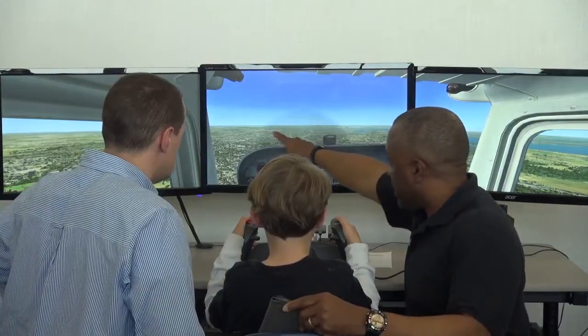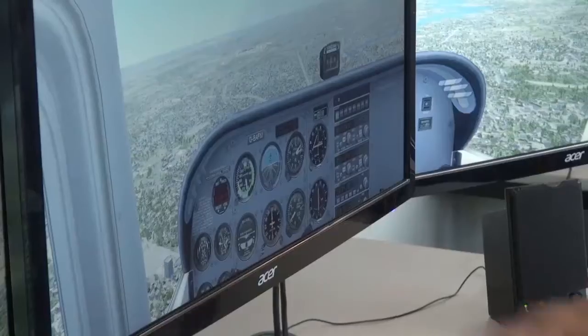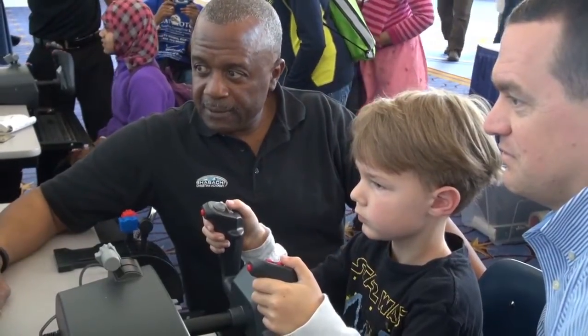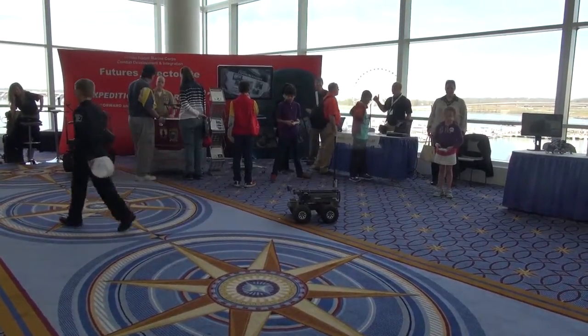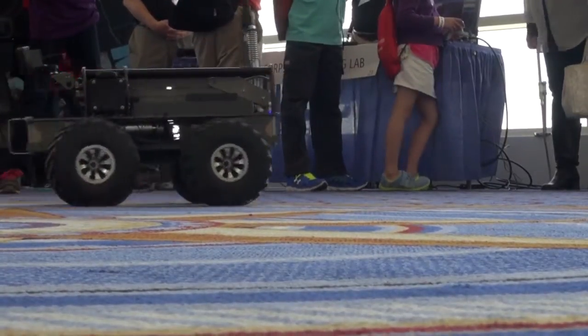This isn't your average computer game. While it may look like one, this child is actually learning the basics of flying a plane. The first ever Naval STEM Expo offered hands-on learning experiences to nearly 1,200 students in National Harbor, Maryland. The purpose of the expo was for motivation,